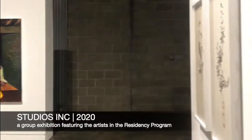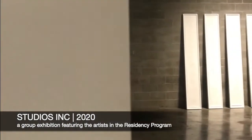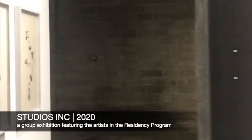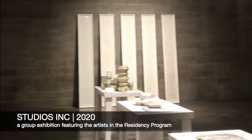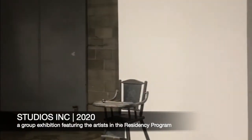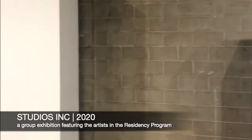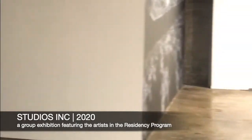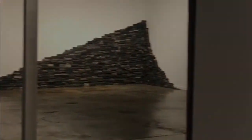We will continue to look at works found in Studios, Inc. 2020. This is an exhibition featuring all of the artists currently in our residency program. Studios, Inc. in Kansas City provides mid-career artists with studio space, as well as exhibition opportunities, such as the group exhibition Studios, Inc. 2020.